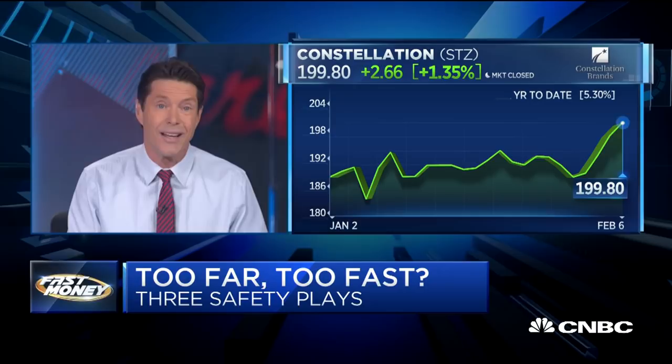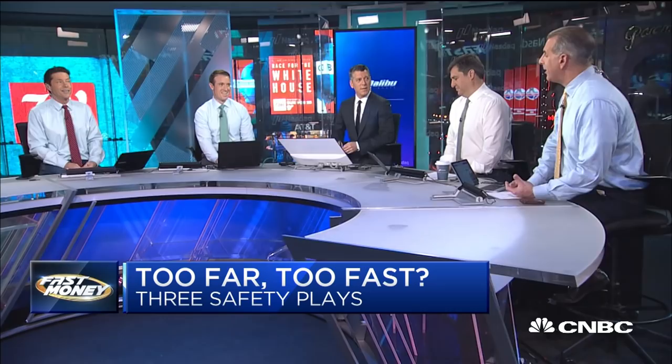General Dynamics trades at a discount to Lockheed Martin — around 13 and a half times next year's earnings — significantly off the all-time high. If you're playing would you rather, I would rather General Dynamics.